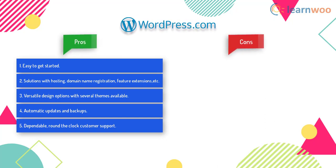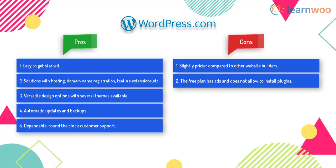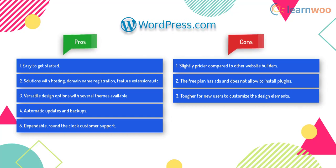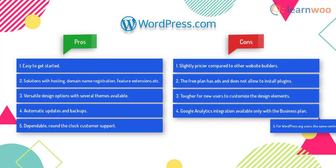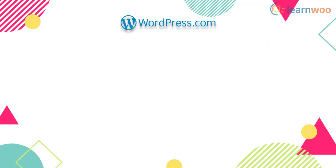Even though there are good advantages, WordPress.com has some disadvantages as well. It is slightly pricier compared to other website builders. The free plan has ads and does not allow you to install plugins. It might be tougher for new users to customize design elements compared to drag-and-drop builders. Google Analytics integration is available but only with the business plan, and for WordPress.org users, the same level of control may not be there for overall site management.